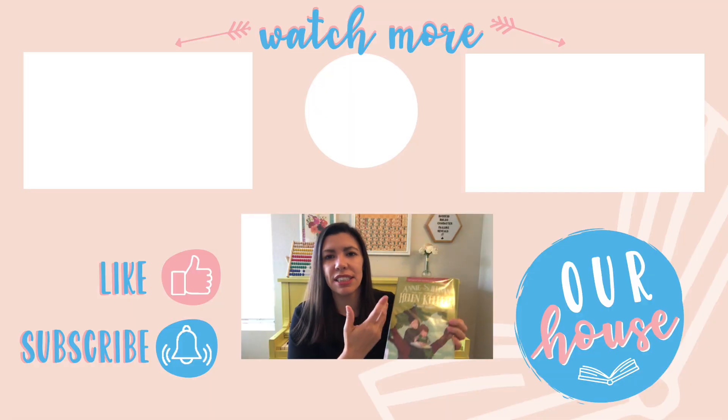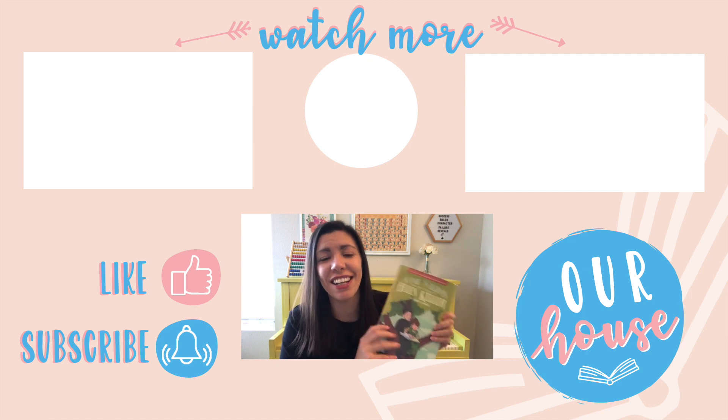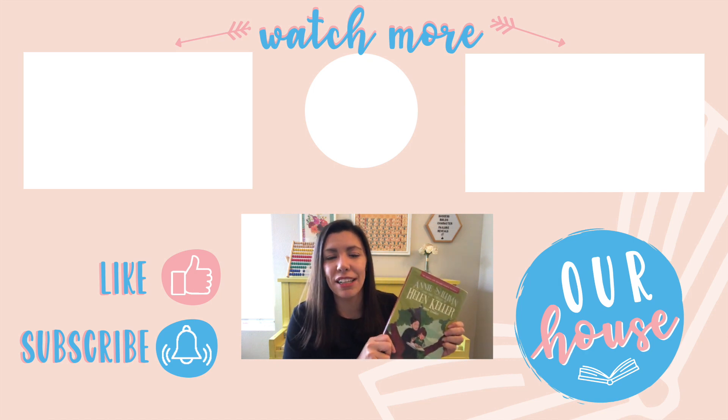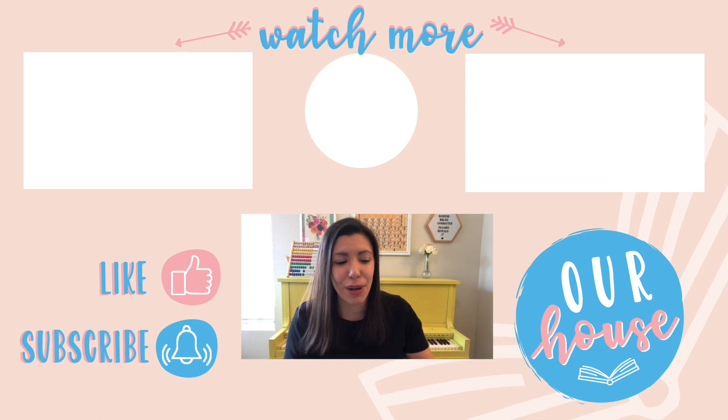How to Raise Readers — this is one of the tips, and this is the first graphic novel that I found that I really liked, so I will put a link for it in the description below. That's it for this video. Thank you so much for watching, and stay tuned for the rest of the videos in that series.